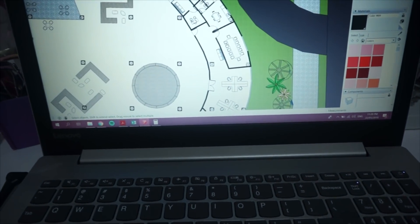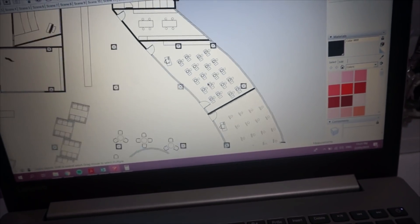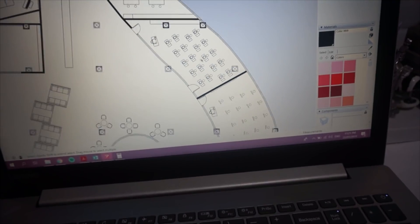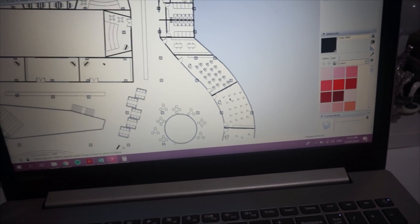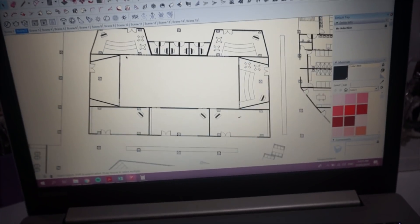Yesterday I mostly worked on the layout — fixing the arrangement of the rooms, adding furniture like tables and chairs. For the classrooms I added pottery wheels and easels. I also worked on the editing labs, music rooms, and added a seating area for the choir.